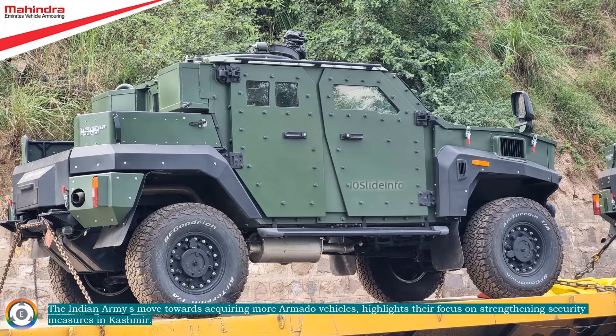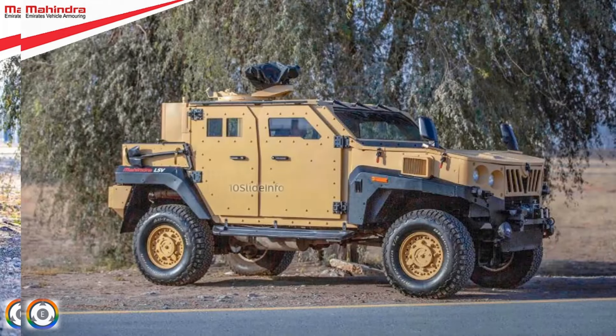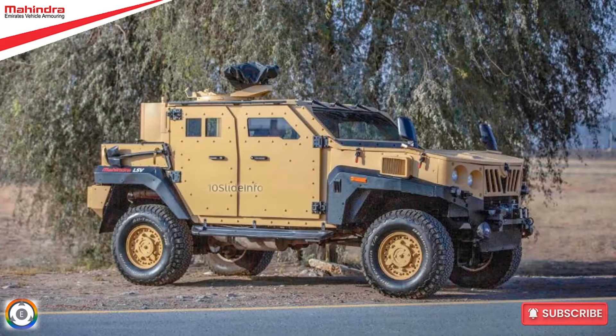So that was a short video providing an update about the latest happenings with the Indian Army regarding the Armored Light Specialist Vehicle. Thanks for joining us today on 10 Slide Info. Don't forget to like this video and subscribe to our channel for more informative content on both defense and aviation topics.